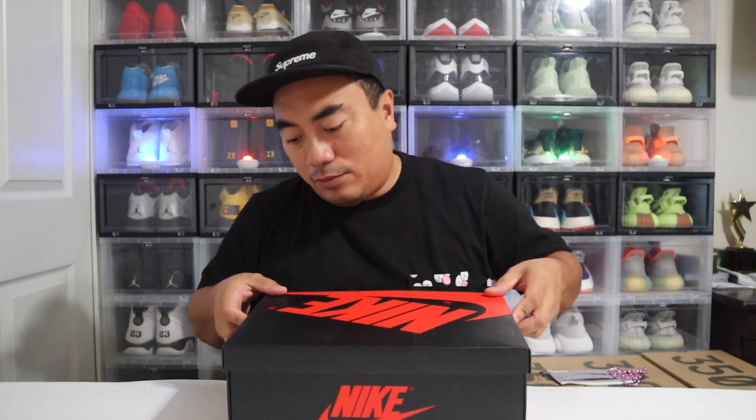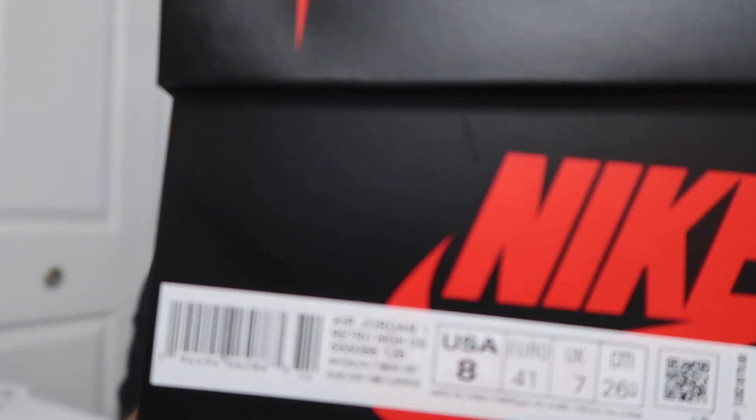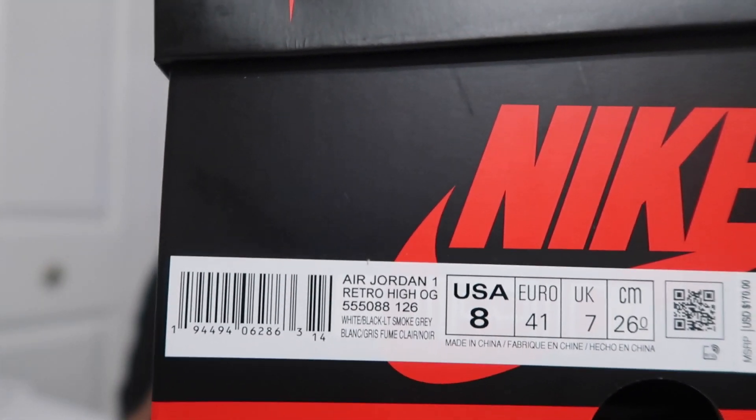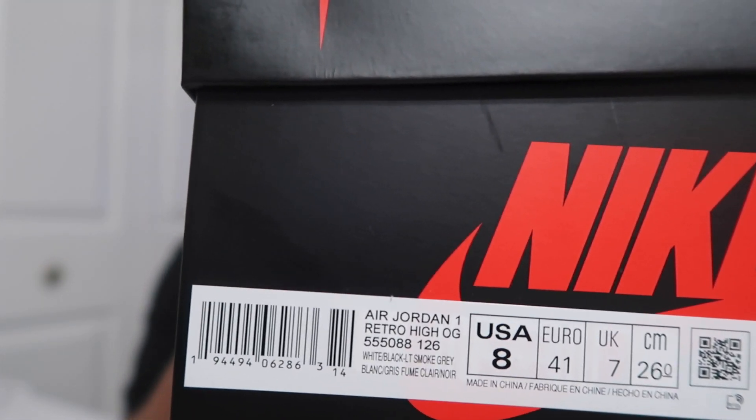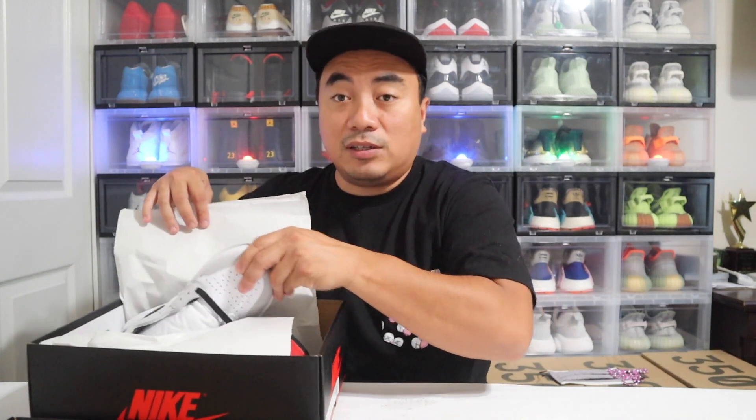These shoes retailed for $170. I got this via the Sneakers app. The box says Air Jordan 1 High OG. This is a size 8, which is not my size — my size is 8.5. But I got one coming; I just haven't received it yet.